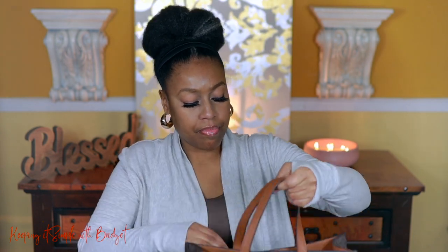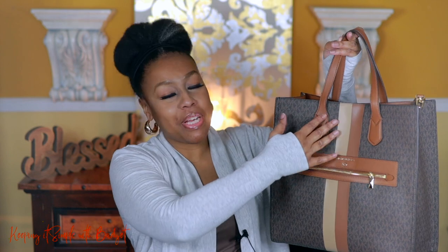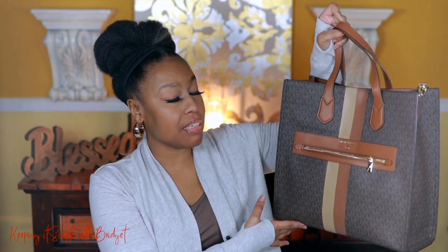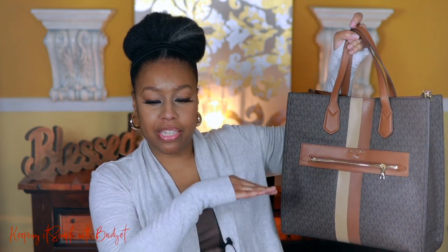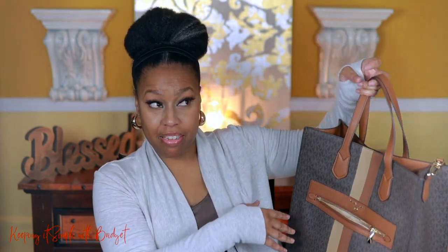It snaps like this, but I don't ever use the snap because anytime I carry this bag it's completely full — if you put that much stuff in it, it's not going to snap, so I just don't worry about it. I really love this one. They have a pink one and a black-and-cream color that I'd love to get. This is the Kempner.